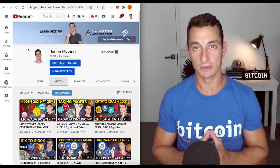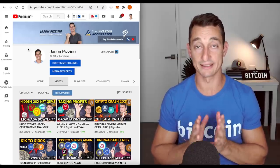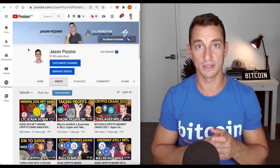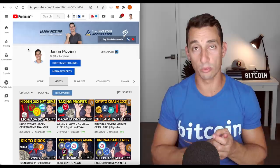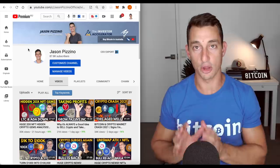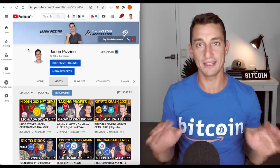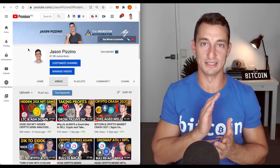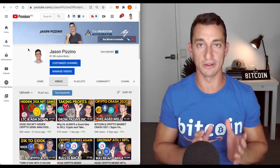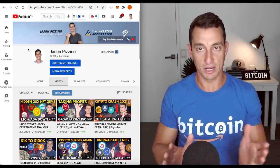Hey guys, welcome back to the channel. Today's video we're going to look at NFTs, we're going to recap some of the charts on Ethereum, Cardano, Litecoin and some of the smaller projects which we've been covering such as TVK, Going Nuts, Reef and Injective Protocol. I'm also going to do a bit of an analysis on how to look at the token metrics of an NFT — and you can use this across any cryptocurrency to understand whether a project is potentially overvalued, undervalued, has it taken off, etc. It's going to be very useful for any project you are trying to research.